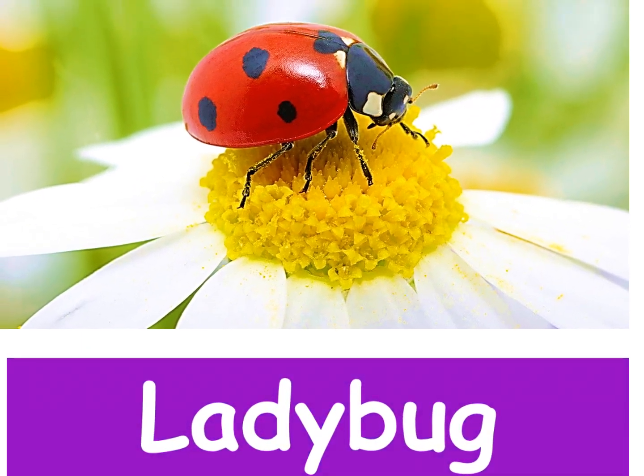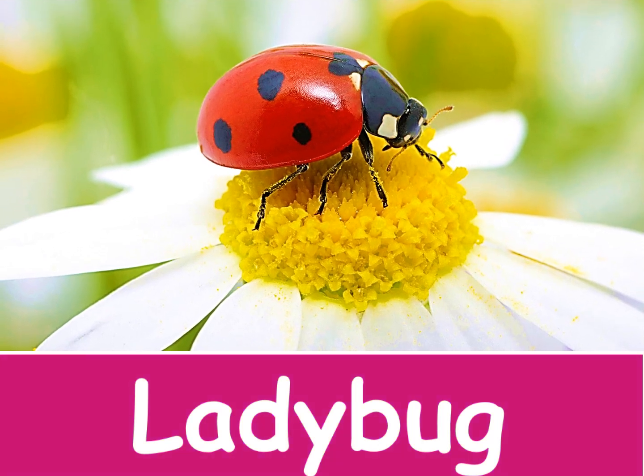Ladybug. A ladybug has a beautiful pattern on its back.